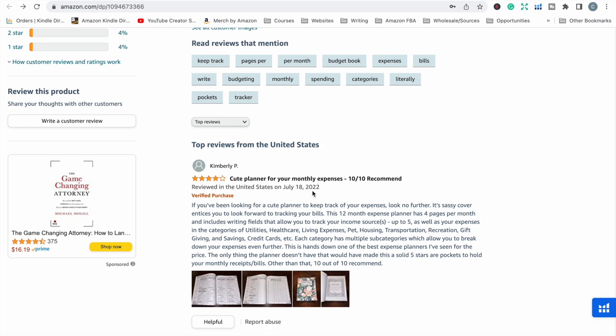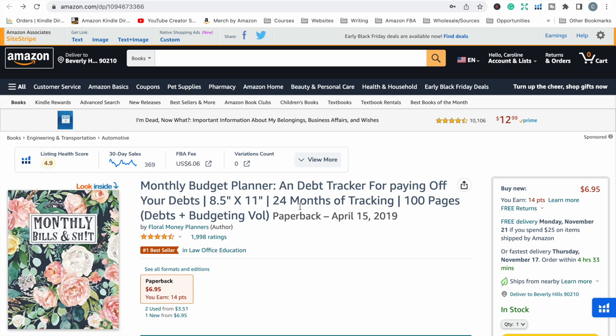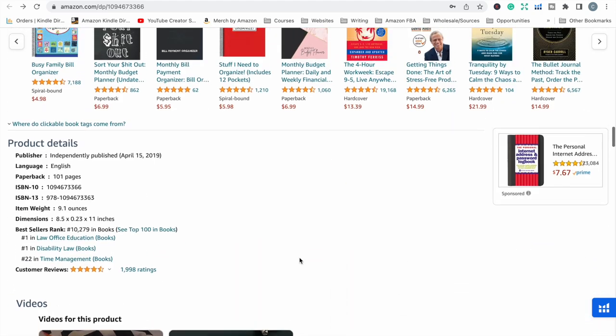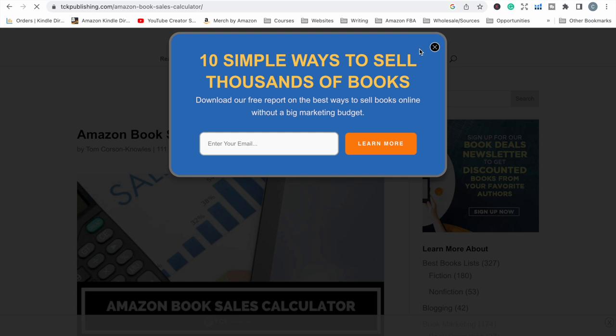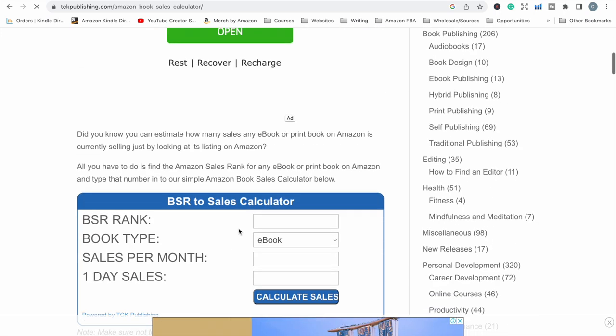Something else I like to do is look at books similar to what I can make — not spiral bound, but KDP or standard paperback types — to get an idea of the potential money I could make if I published something similar and got it to a comparable bestseller rank and review count. I use a free tool for that — the TCK Publishing Amazon book sales calculator. There are a few different websites where you can do this and they're all free, so choose whichever you want.